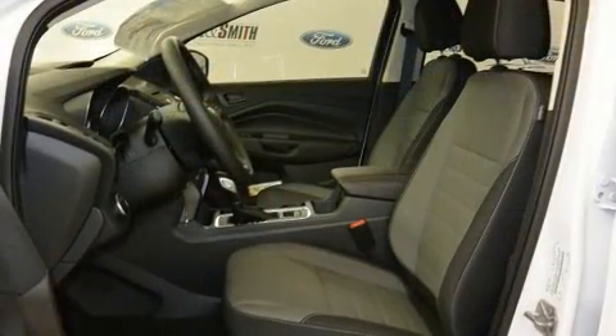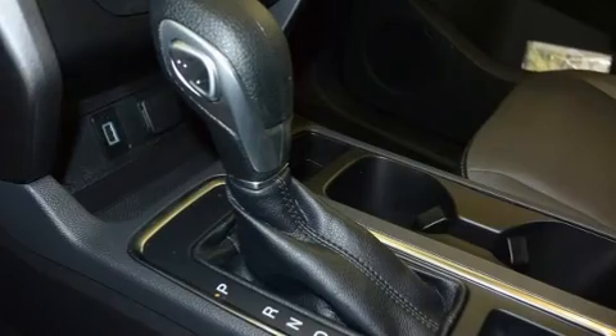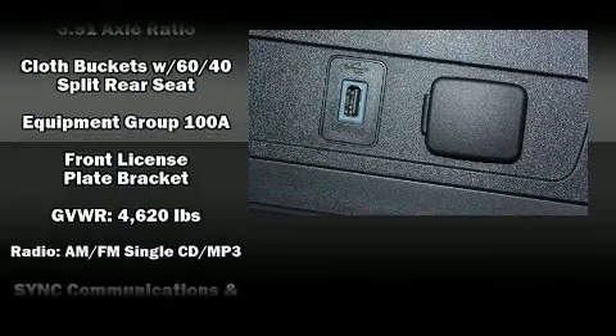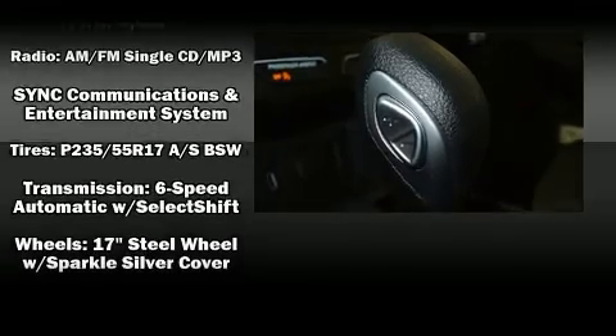Ford also prioritized safety and security by including dual front impact airbags with occupant sensing airbag, front side impact airbags, traction control, brake assist, ignition disabling, an emergency communication system, and four-wheel disc brakes with AVS.